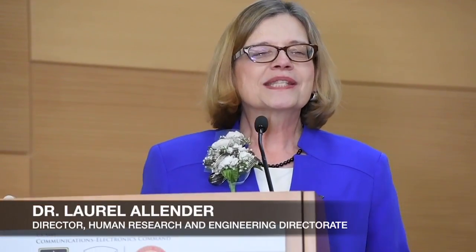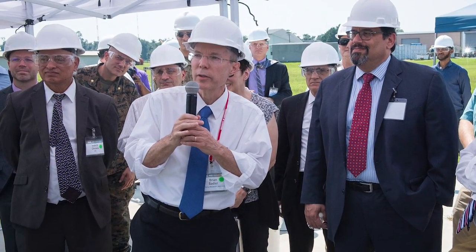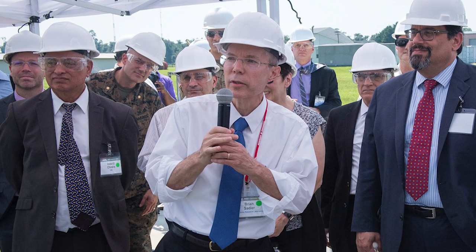The laboratory also said farewell to Dr. Laurel Allender, Director of ARL's Human Research and Engineering Directorate, as she retired this year from federal service after a distinguished career. ARL also appointed a new Senior Research Scientist for Intelligent Systems, Dr. Brian Sadler, and Dr. Alexander Cott assumed the role of ARL's Chief Scientist.